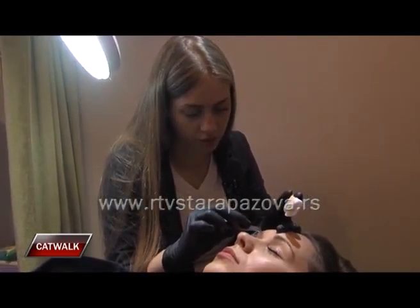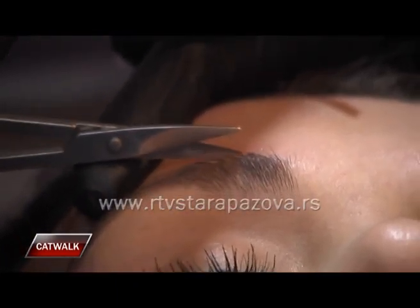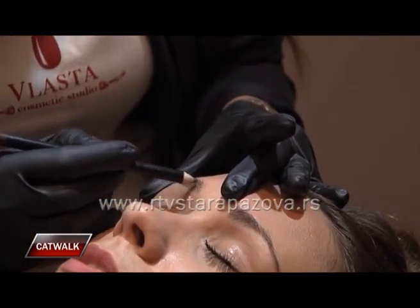Sad su baš moderne naglašene obrve. I ko ima deblje obrve, još ih dodatno docrta da bi naglasio obrve. I recimo taj crveni ruž – i to je kompletan make-up.